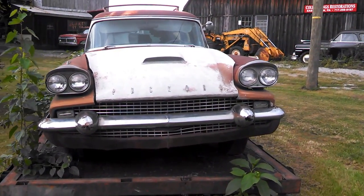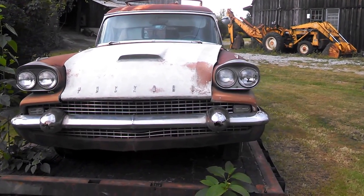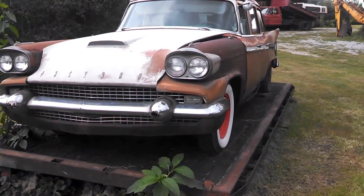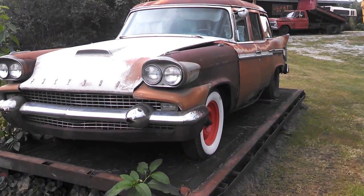Again, the '58 Packard Station Wagon. Make sure you check the calendar of events at NortheastWheelsEvents.com frequently. Thank you.